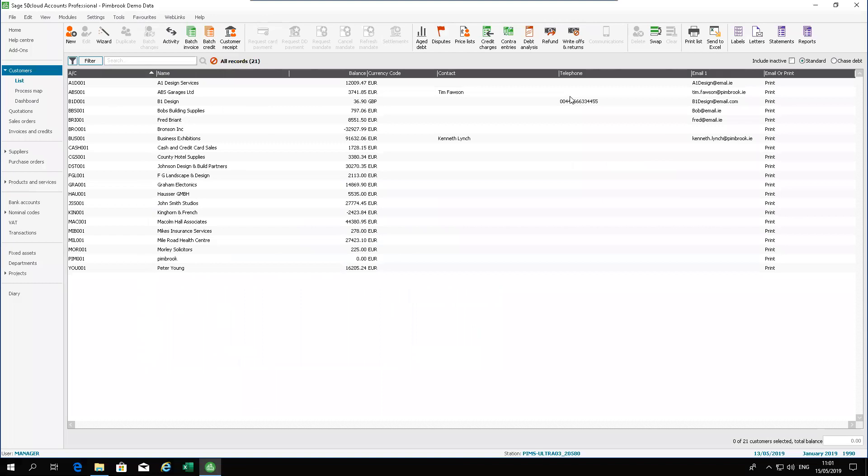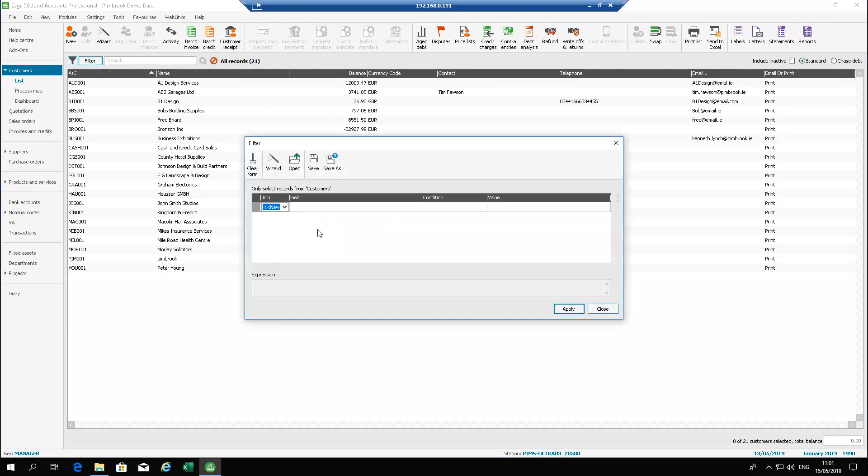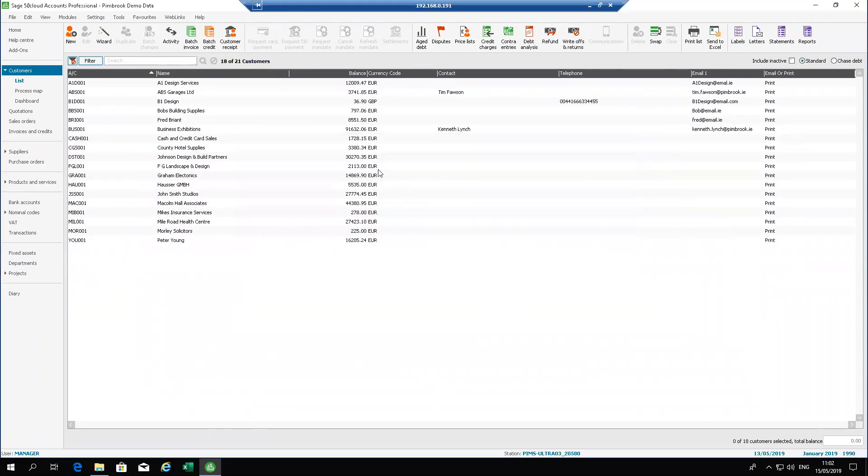Here is my Sage 50. First I'm going to run through a couple of simple filters between customers, suppliers and your audit trail. Within customers, if we click on Filter you have the option to filter on your customer listing. At the top I have all records — currently 21 customers available. I just want to see customers that have a balance, so under Field I select balance, condition is greater than, value is zero, and hitting Apply gives me a list of all customers who have a balance — 18 of 21 customers.